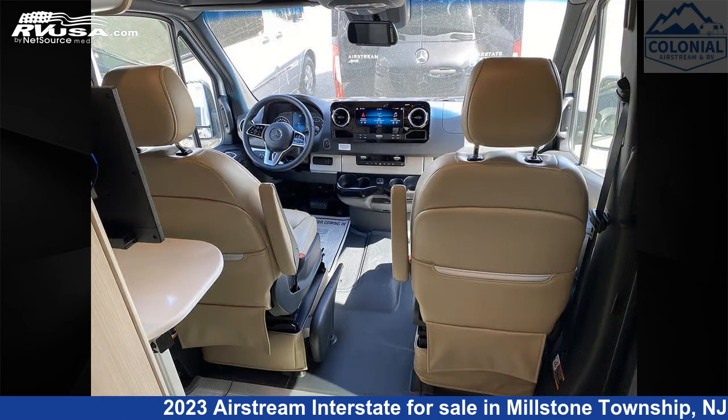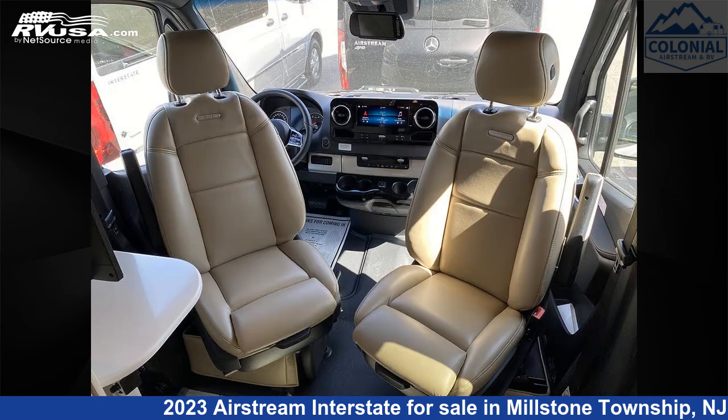This 2023 Airstream Interstate Grand Tour XT1 is built on a Mercedes-Benz Sprinter 3500 chassis and is powered by a Mercedes-Benz engine.